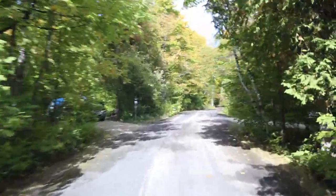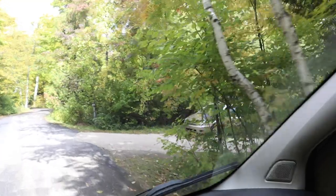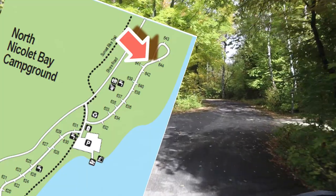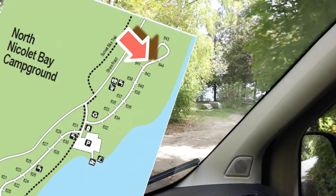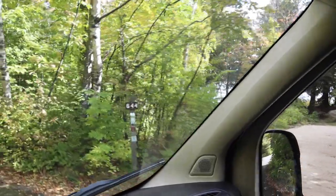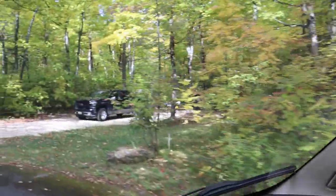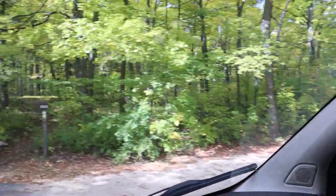641 is on my left. 642 on my right. I've got a little split loop here. 644 on my right — it's right on the water. That's a bonus site right on Nicolet Bay, and probably a great place to catch a sunrise. 643 is a long, deep site. I'm going to stop for a second and check out this bonus site.